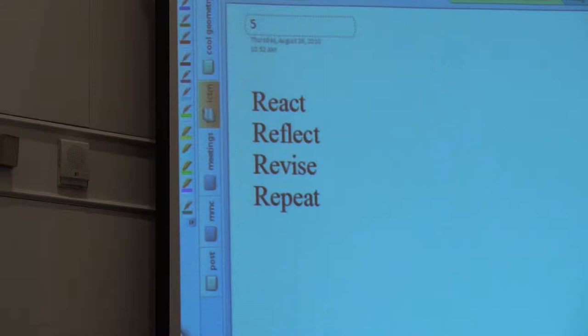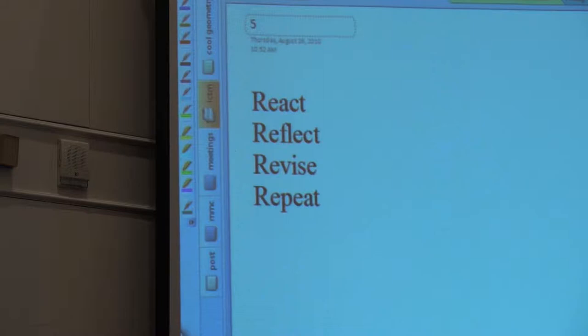And then when it's over — react, reflect, revise, and repeat. Not even when it's over: when you're in the middle of it, react. Continually you've got to be thinking about what's happened. What's going on here? Is this working? Is this going where I want it to go? Sometimes it goes to a better place than you wanted it to go. And you have to be ready to react to that.